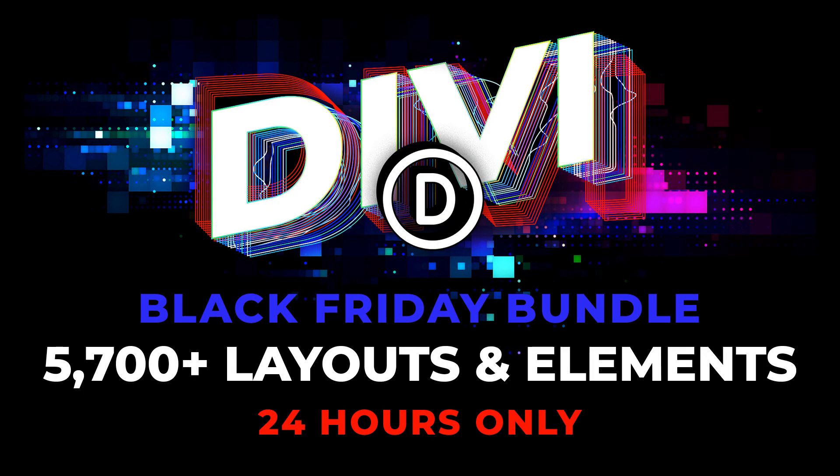Here's the deal: Elegant Themes has a huge discount when you buy Divi on Black Friday, and also a lot of prizes to be won. But here's the thing — if you buy Divi using my affiliate link, I also have something to add to that.